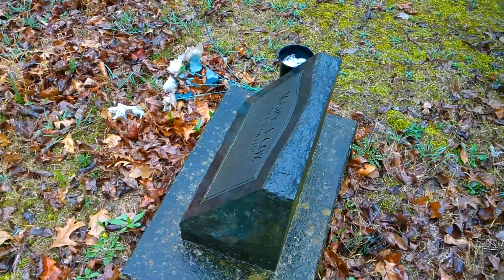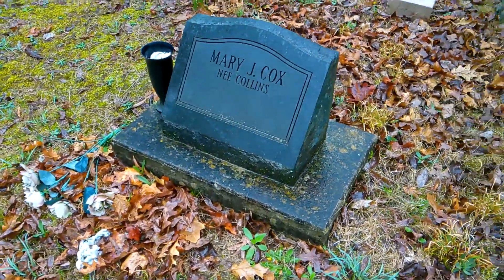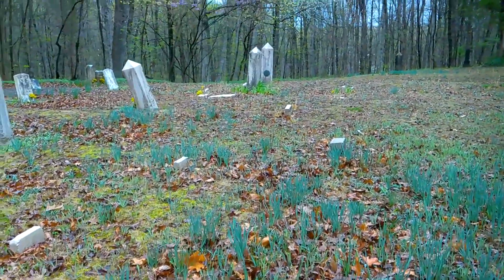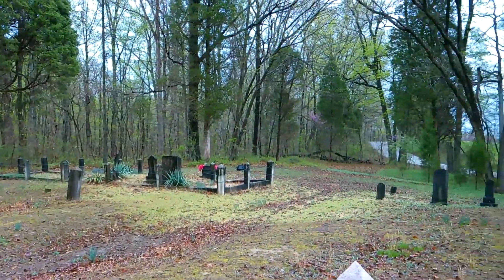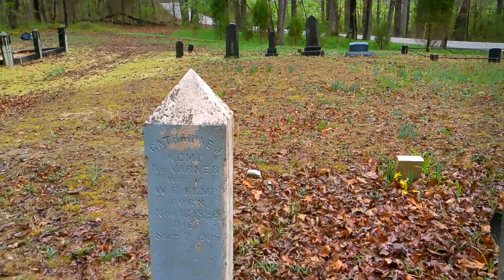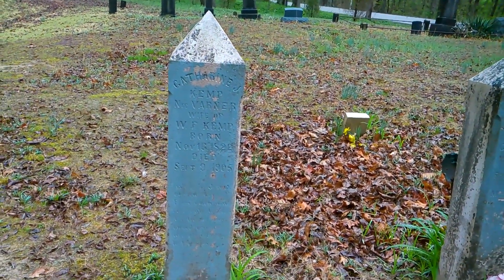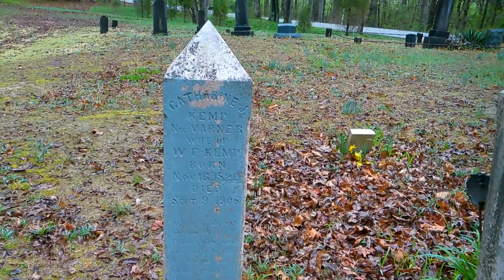Judging from the flowers I would say she's not still with us, but from the no dates it's hard to say. All right, let's get back over to the obelisks. I'd like to note a lot of these first stones were facing toward the tree line, but these obelisk stones are facing behind me. This first one is Catherine J. Kemp.